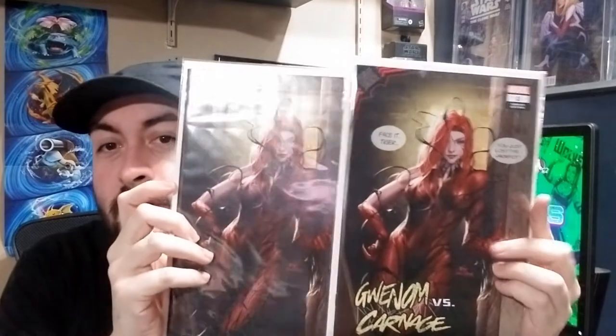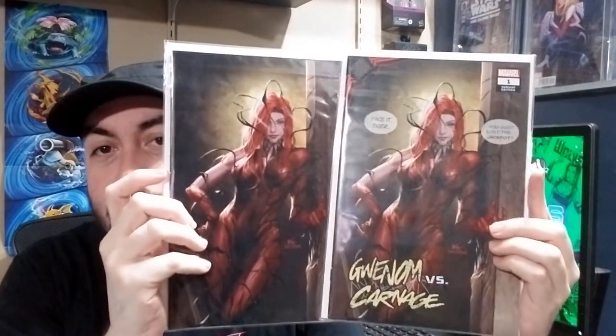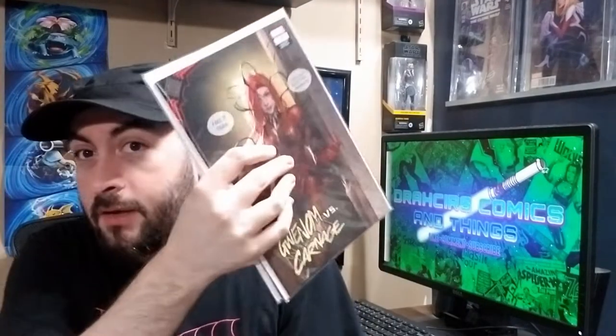These first two are some store variants. I don't buy very many store variants, but these ones just stuck out to me. Gwinnon vs. Carnage number one, the Inhyuk Lee variant — just a really nice looking cover that I couldn't pass up on, so I'm glad I picked them up. They've actually gone up in value a little bit since I got them, so that's always nice to see.